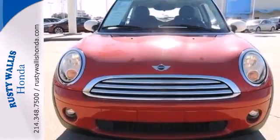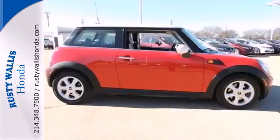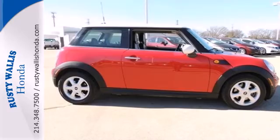If you're young or just young at heart, you'll love the Mini Cooper with its great styling, spunky performance, and unbeatable value.